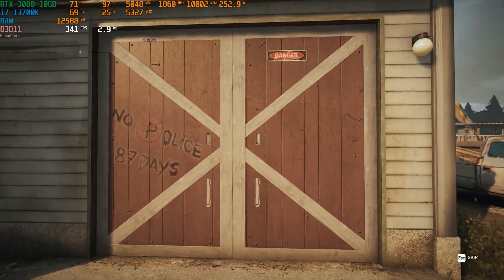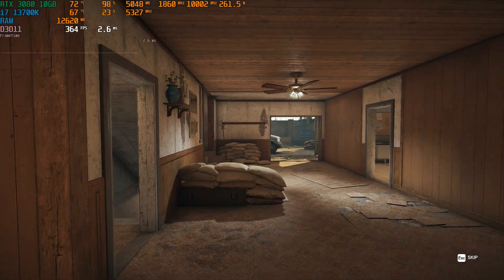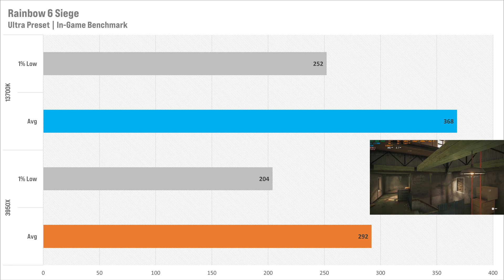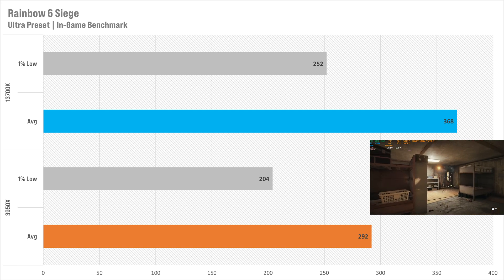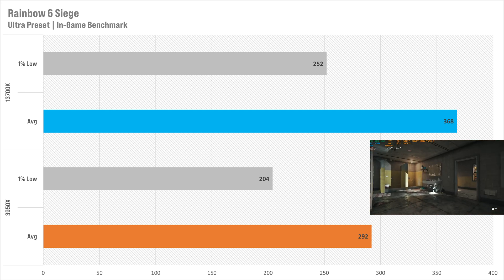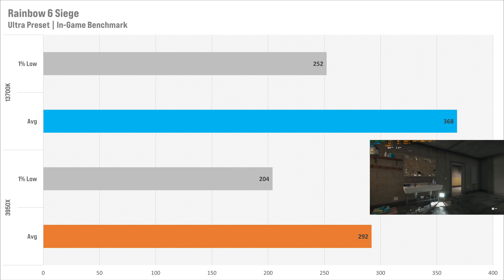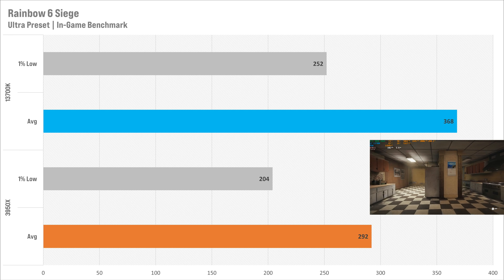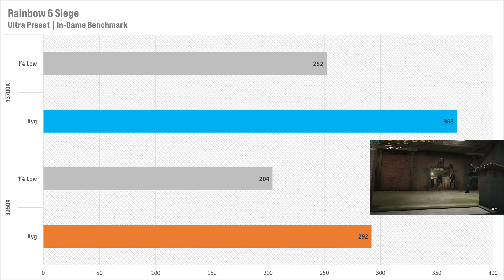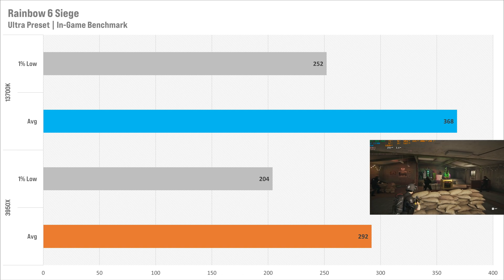Rainbow Six Siege saw one of the biggest improvements today. At the Ultra preset, the 3950x got 292 fps average with 204 fps for the 1% low — great even for a 240 Hz monitor. The 13700K gets 368 fps average and 252 for the 1% low. These are incredible performance gains, which is why people playing high frame rate games want a strong CPU, though at these frame rates on a 240 Hz monitor you may not notice a huge difference.